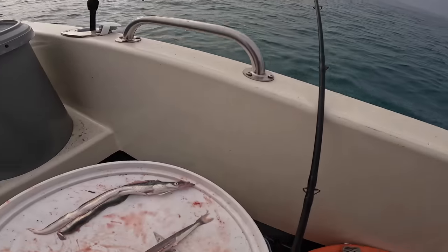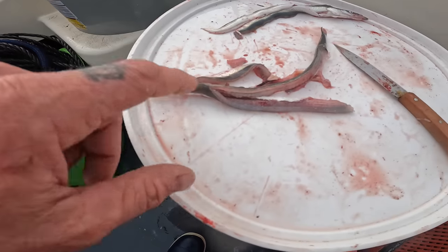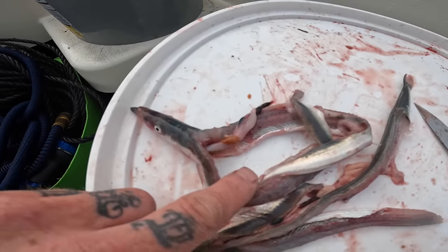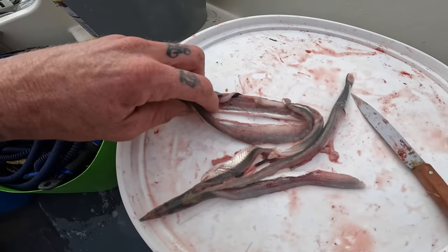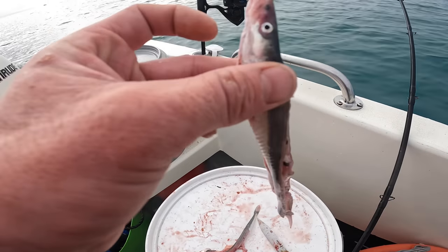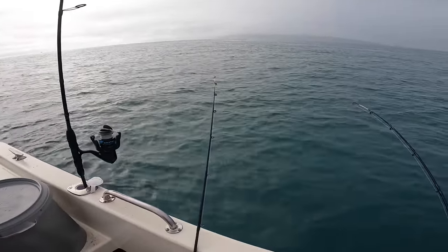Just a quick run through of the bait. This is what I'm using — just sand eels. I've left the backbone in one, and in the other I've taken the backbone out. Then all I do is hook it straight through the top of the head, and that will bounce along the bottom and hopefully entice the turbot.